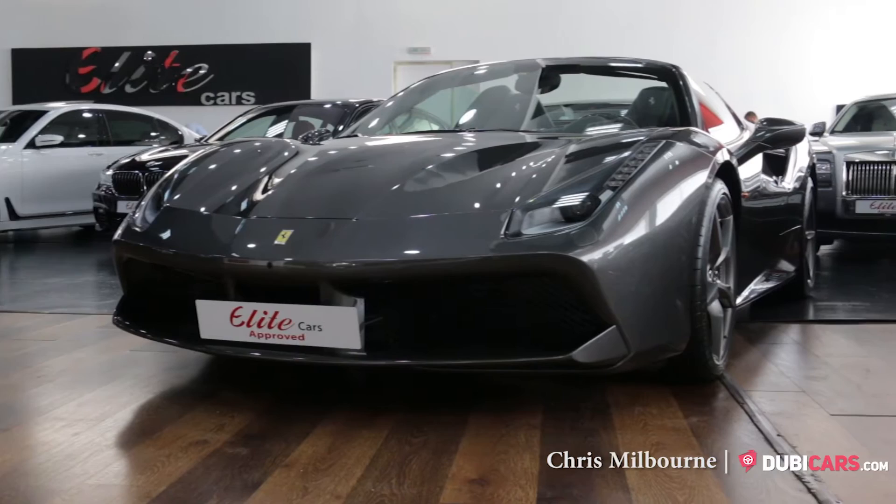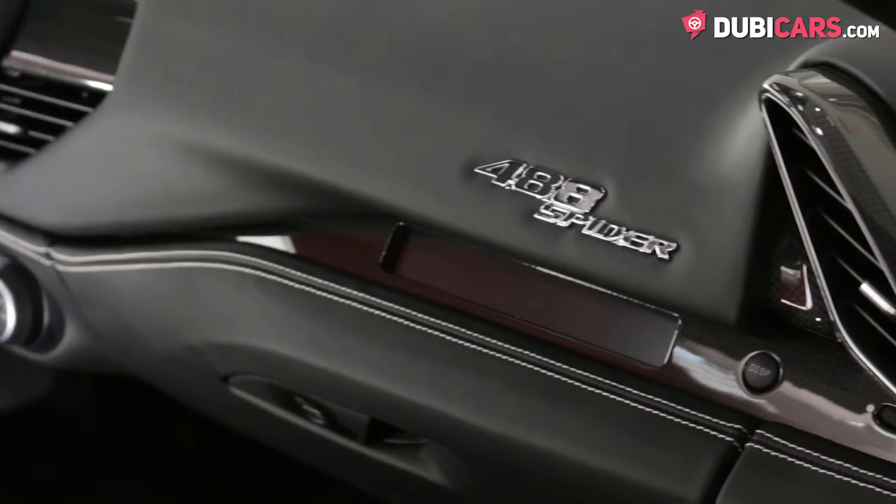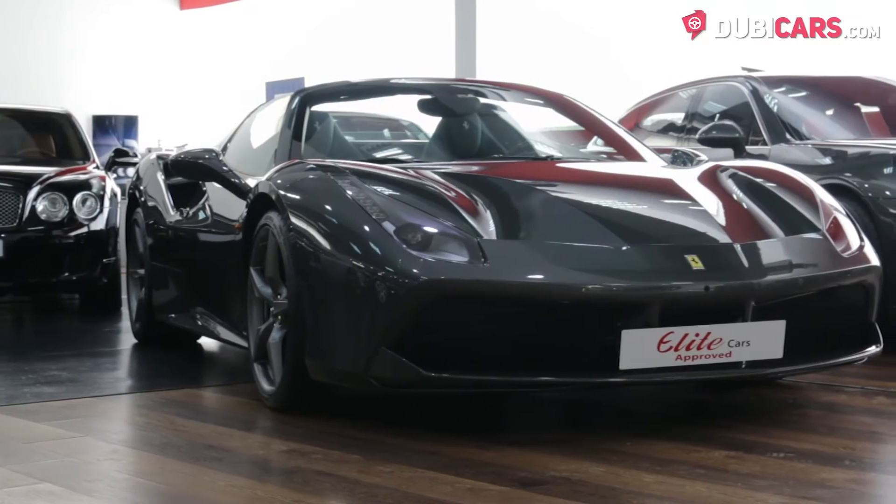Hello there, Chris here at DoobieCars.com, and this is a 2016 Ferrari 488 Spyder for sale at the Elite Cars.